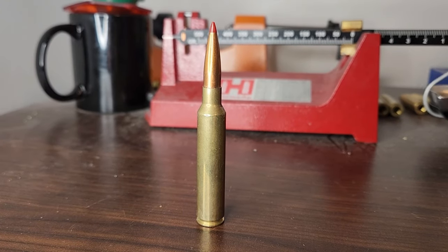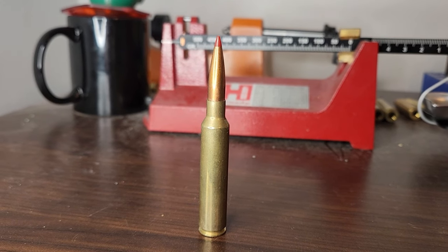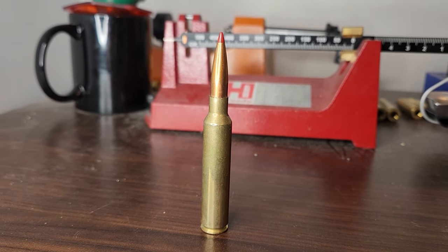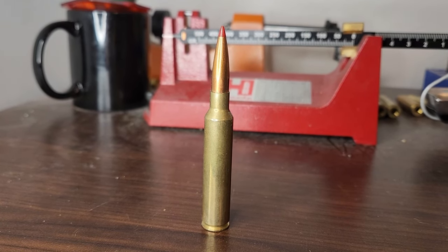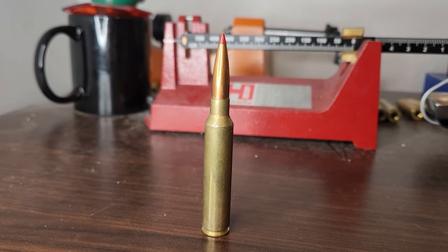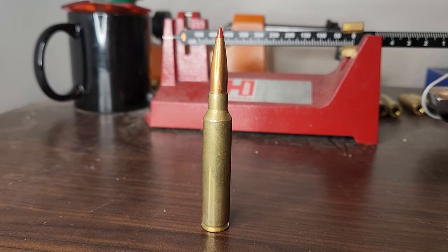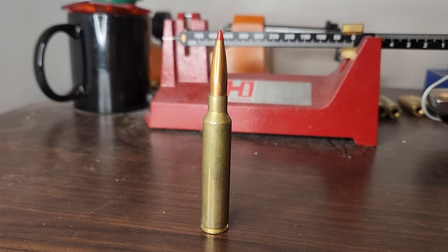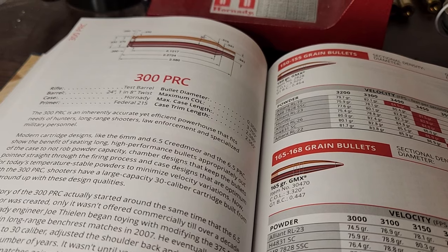In the last week I've been seeing videos and comments pop up that the 300 PRC is the heir to the 338 Lapua — that it does everything the 338 Lapua can do but better. I'm a little skeptical because there are a lot of Hornady fanboys that overhype the PRC cartridges. So let's find out the performance and compare it to the 338 Lapua. Is it really better?